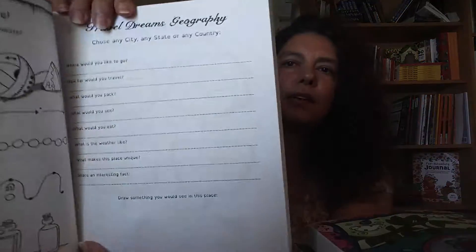Here's one of the new pages — a priority and planning page with a quote, to-do list, my plans, my goals, and a little spot for notes. And this one is really neat; I think a lot of you are going to like it. This is the travel dreams geography page — choose any city, any state, or any country: Where would you like to go? How far would you travel? What would you pack? What would you see? What would you eat?